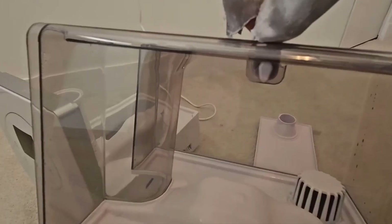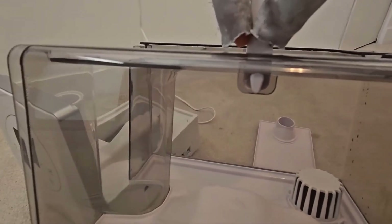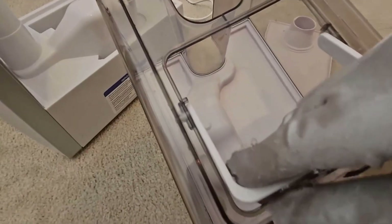One-step top-fill. No need to flip anything upside down. The top-fill design makes refills and cleaning quick and simple.